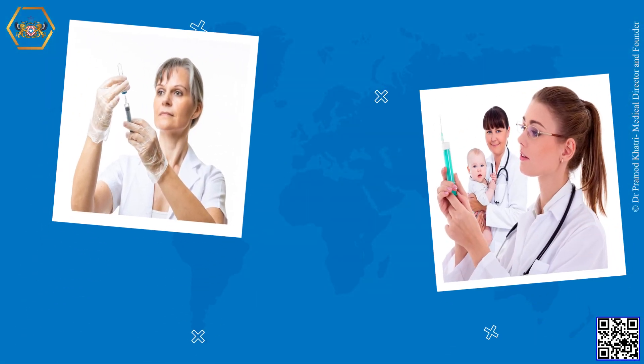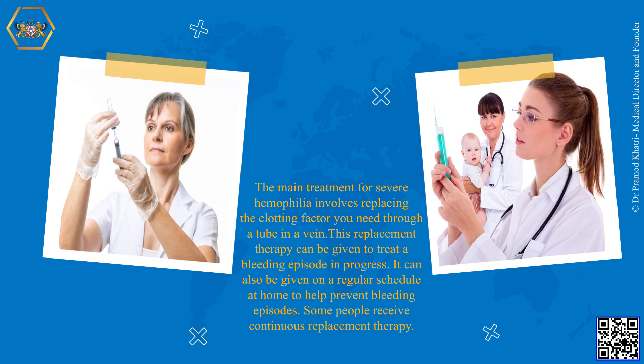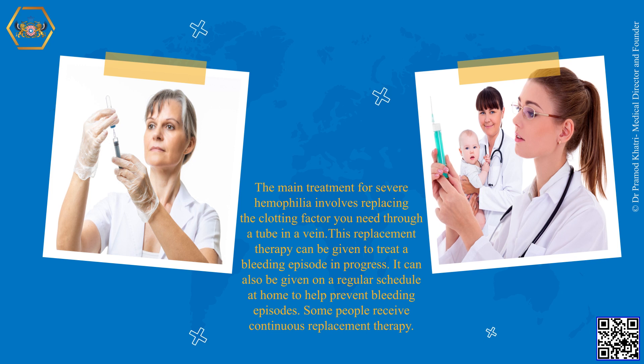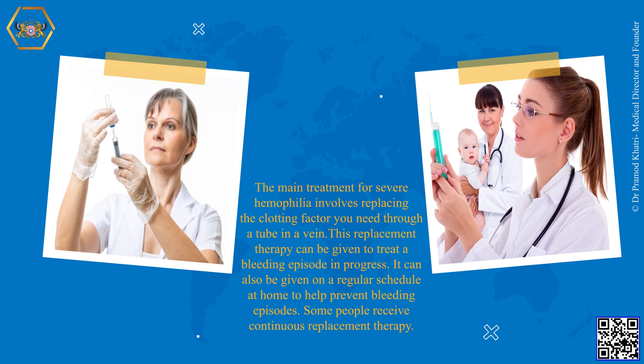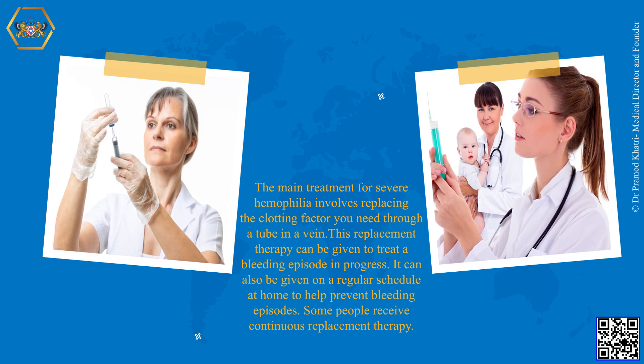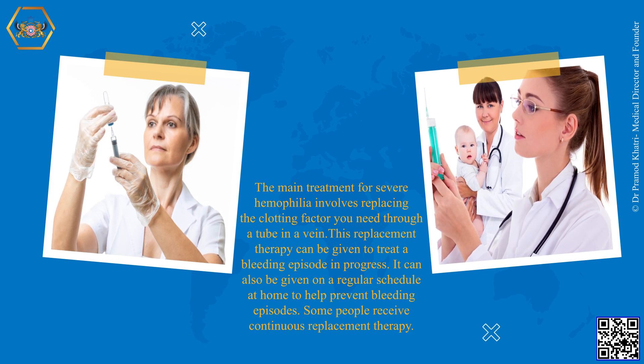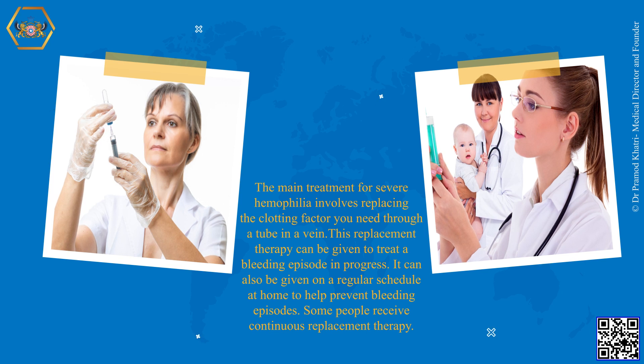The main treatment for severe hemophilia involves replacing the clotting factor you need through a tube in a vein. This replacement therapy can be given to treat a bleeding episode in progress, or given on a regular schedule at home to help prevent bleeding episodes. Some people receive continuous replacement therapy.